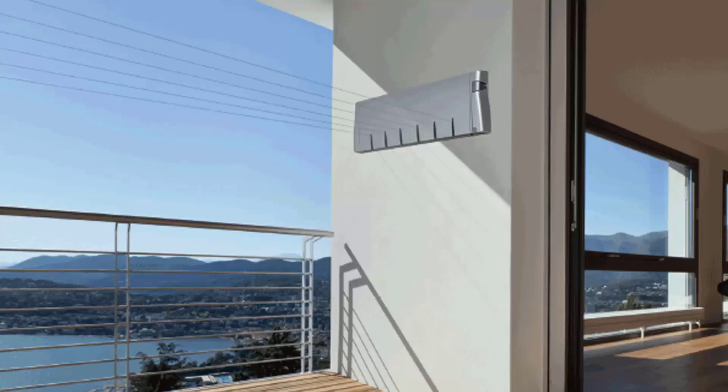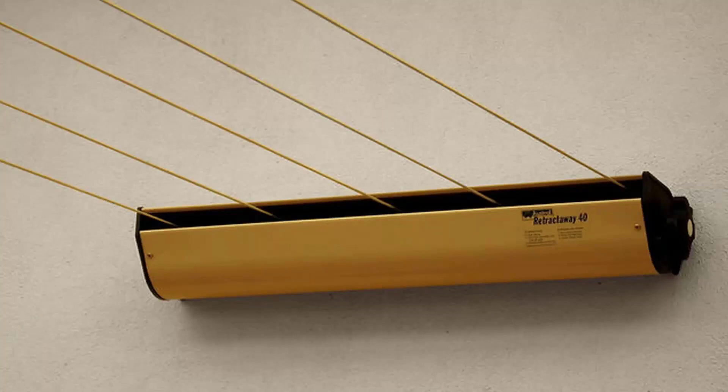Retractable clotheslines are still very popular around Australia. These units are great as they're only seen when you need them. This unit pictured here is the Hills six line unit, which is a new modern style that is very slim on the wall and extends out to about six and a half metres. We also have a range of products from other suppliers including Austral and Daytech. This one pictured is the Austral Retractaway 40, which has five lines and model sizes from eight metres right up to ten metres — our most popular retractable clothesline.